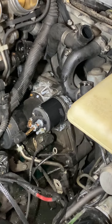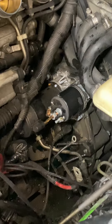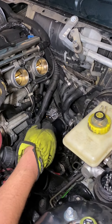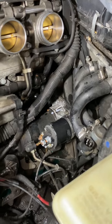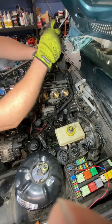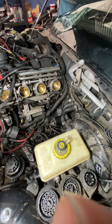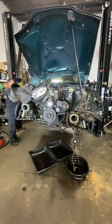That's the heater valve and heater hoses — that's the blue coolant in it. It's a blue-blooded car.